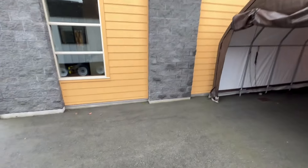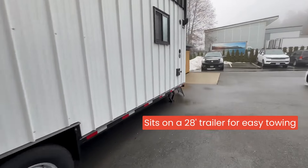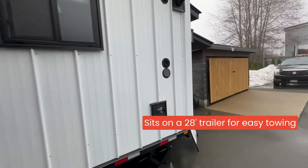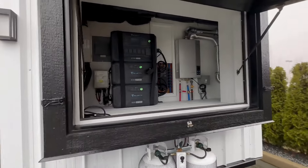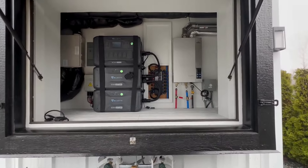Heading back outside, this house sits on a 28-foot trailer. This home is for sale, so make sure you check out the link in the description. And that's the house — thanks for watching.